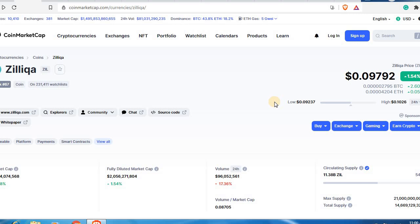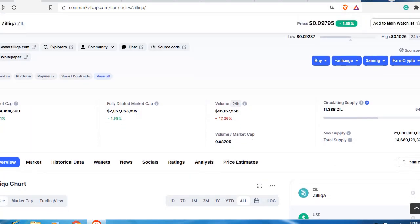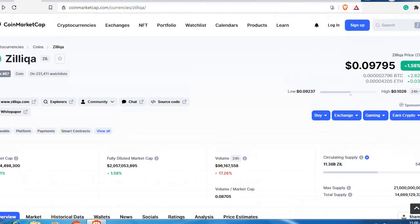Here we are on CoinMarketCap and as you can see Zilliqa is right now trading almost around 10 cents. Because of the price action happening on Bitcoin — Bitcoin falling from 50,000 to 40,000 and now moving somewhere around 35,000 — the price has also affected Zilliqa.